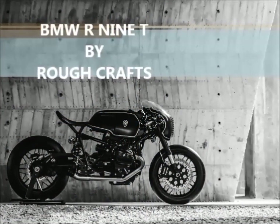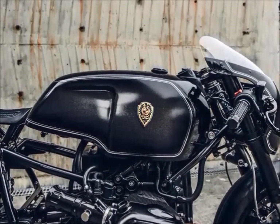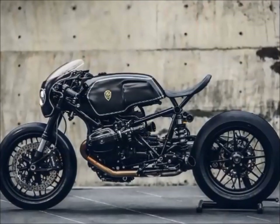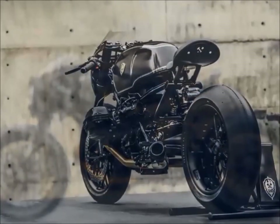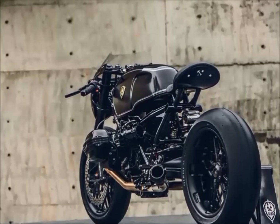This BMW was totally inspired by the older models of the brand. Every detail has been carefully crafted to remember other models from the 1970s. You may notice this mainly from the wheels and the solo seat, and of course from the fuel tank.